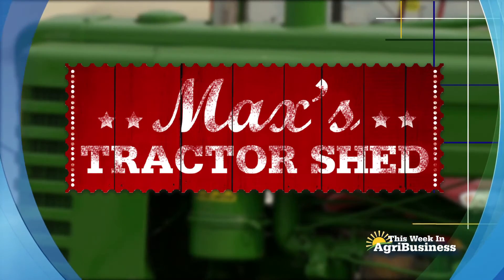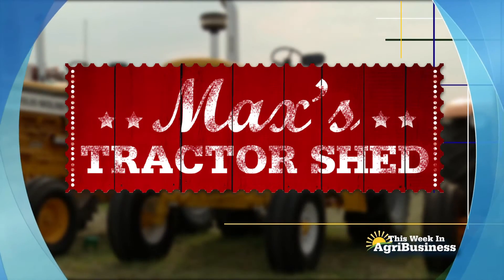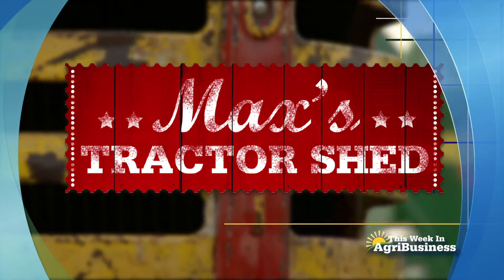Next on This Week in Agribusiness, it's Max's Tractor Shed, spotlighting another great American tractor. There was a time when the lawmen would put out an all-points bulletin — an APB they called it — for a wanted individual. This week it's a wanted tractor. They're trying to track it down in eastern Nebraska.